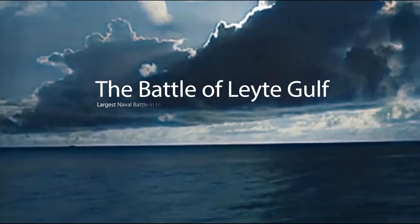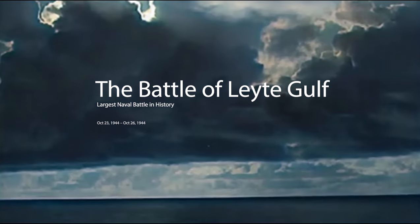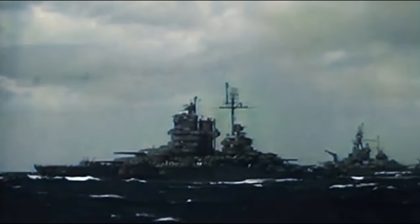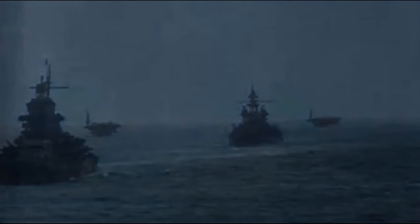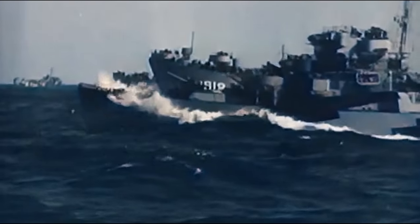The Battle of Leyte Gulf is considered to have been the largest naval battle of World War II and, by some criteria, a contender for the title of largest naval battle in history. With over 200,000 naval personnel involved, it was fought in waters near the Philippine islands of Leyte, Samar, and Luzon. From the 23rd to the 26th of October 1944, combined American and Australian forces fought the Imperial Japanese Navy.